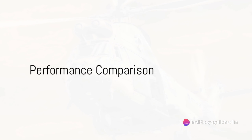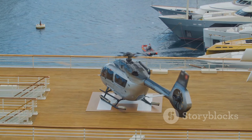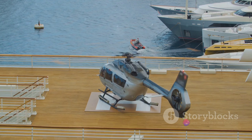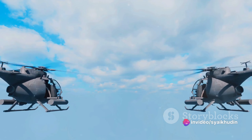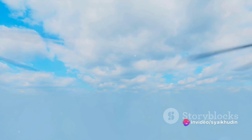Consider the Bell 412, for instance, a stalwart in the helicopter community. While a dependable machine, it pales in comparison to the Super Puma when it comes to capacity and performance. The Super Puma can carry up to 24 passengers, almost double the Bell 412's 13, and its cruising speed of approximately 175 knots outpaces the Bell's 140.